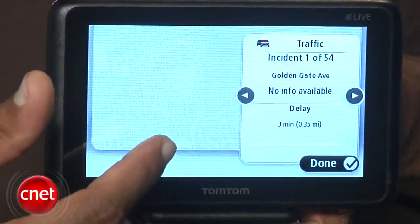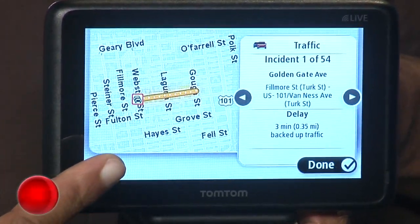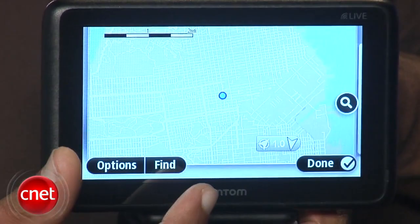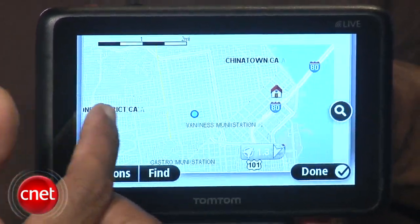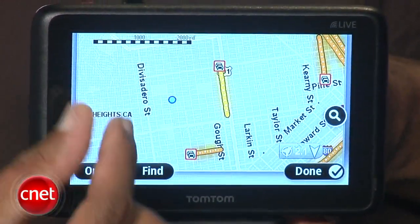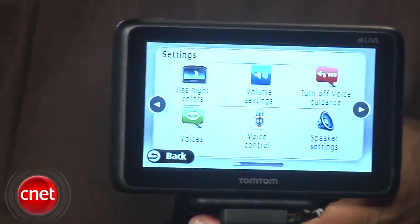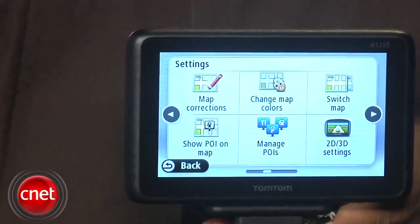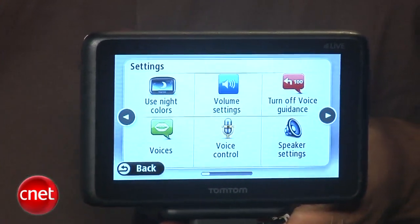On the bright side, the Go 2535 Live gains the ability to use its traffic and live services without the power cable being connected, because TomTom has moved the data receiver into the unit's main body. You'll be able to get the latest weather conditions and forecasts, find the lowest fuel prices nearby, search for points of interest with Google Local Search, avoid speed and safety cameras, and get live traffic updates. This is TomTom's latest generation of HD traffic, which TomTom claims updates more frequently, more accurately, and on more roads than standard municipal traffic services. TomTom's live connected services are free for the first year of ownership. The M in Go 2535 M Live means this unit gets free map updates for as long as you own it.